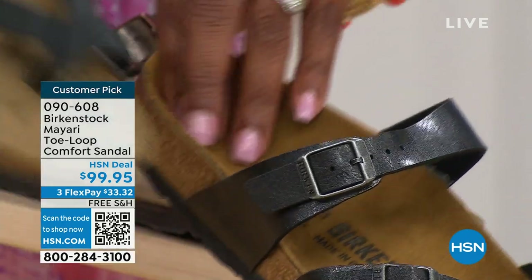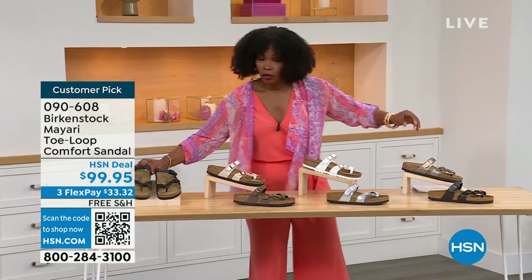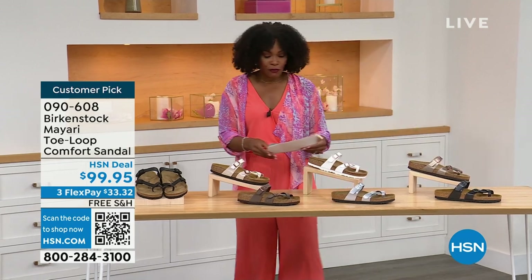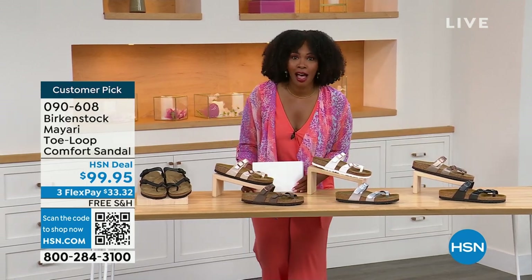You order your regular size that you normally do in Birkenstock, because they do not change their size. They do not change their footbed from size five to eleven and a half.